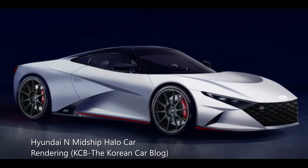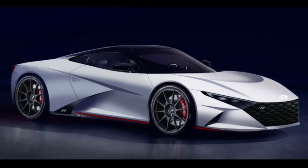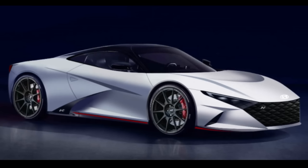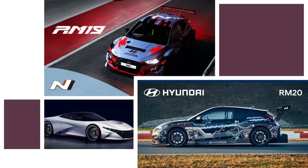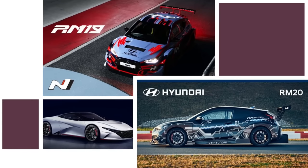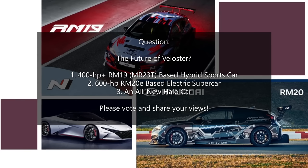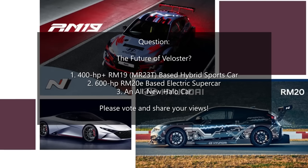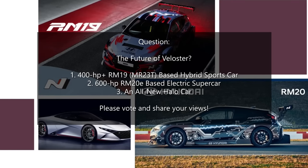With that being said, as there are still a few years before the end of the life cycle for the current Veloster, we cross our fingers and hope that Veloster sales recover, so it will not end its illustrious career after only two generations. Based on the information presented, what kind of future would you like to see for the Veloster? A 400-horsepower-plus midship internal combustion hybrid sports car based on RM19, a 600-horsepower electric sports car based on RM20E, or an entirely new halo car?